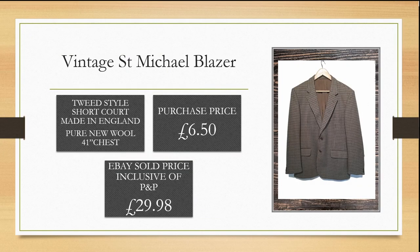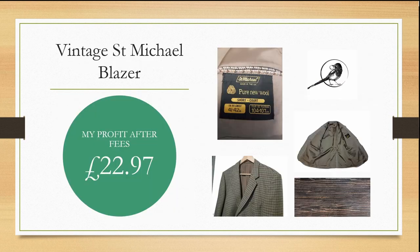This vintage St Michael tweed-style blazer is made in England of pure new wool. I spotted this in a charity shop for £6.50. I popped it on eBay and it sold overnight for £29.98, making me a quick profit of £22.97.